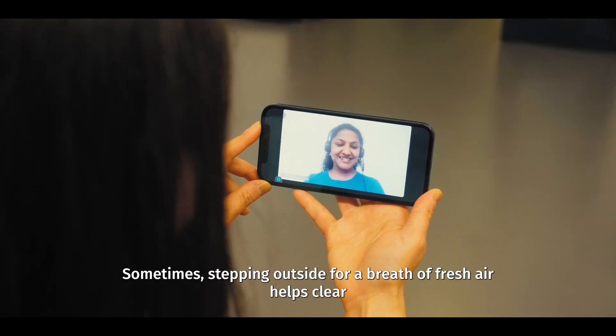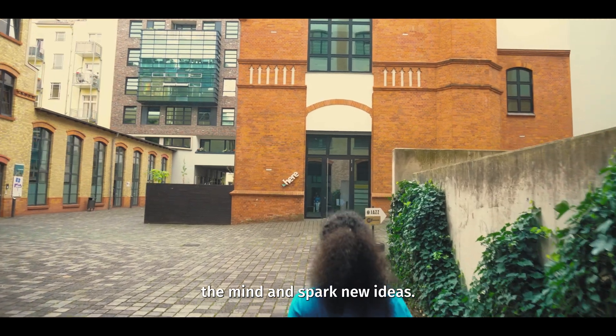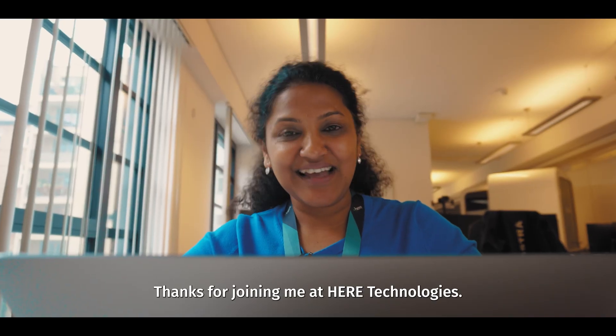Sometimes stepping outside for a breath of fresh air helps clear the mind and spark new ideas. Thanks for joining me at HERE Technologies.